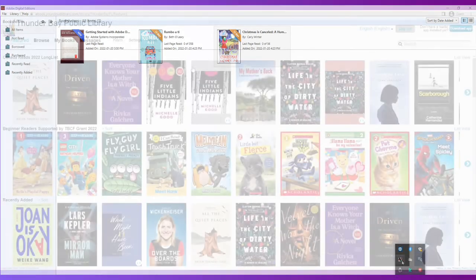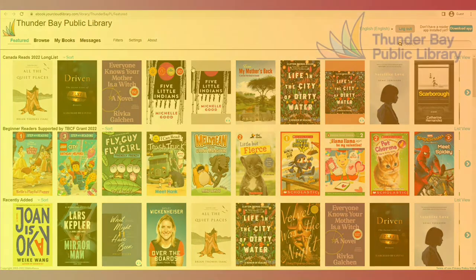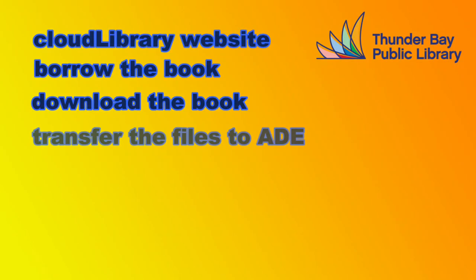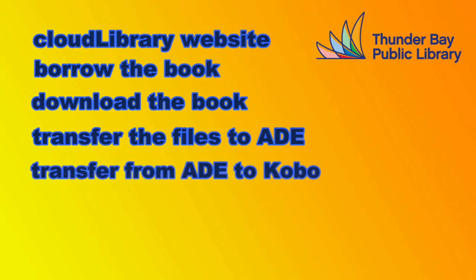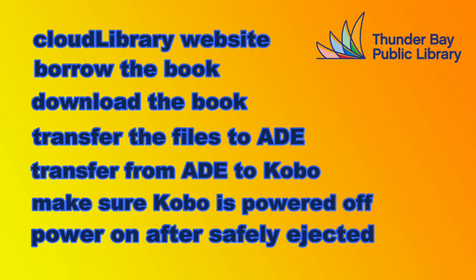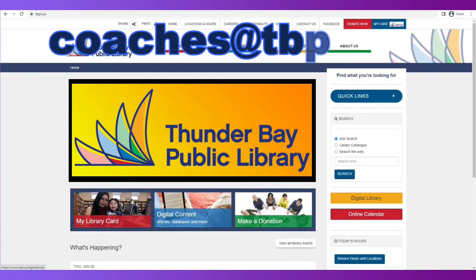Using a Kobo is a little convoluted and not intuitive, but it's not difficult once you get the hang of things. Go to the Cloud Library website, borrow the book, download the book, transfer the files over to Adobe Digital Editions on a computer, and transfer the files over to the Kobo once you've connected it to the PC. Make sure that the Kobo always reads Powered Off when you plug it in, power on your device after the transfer is complete, and the Kobo is safely ejected. And that's it. If you require any assistance, please contact coaches at tbpl.ca. Thank you.